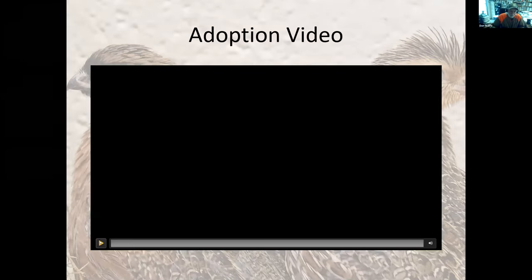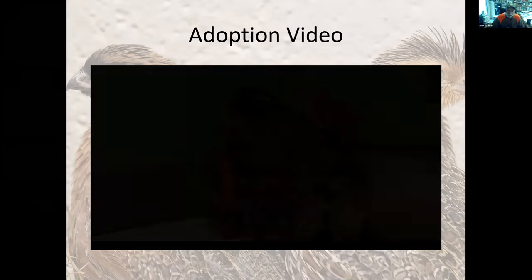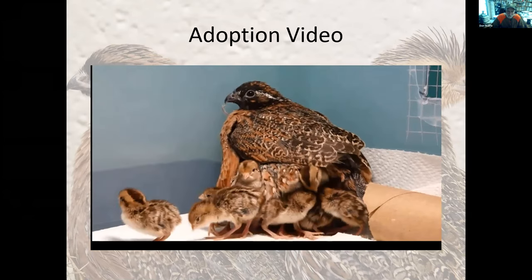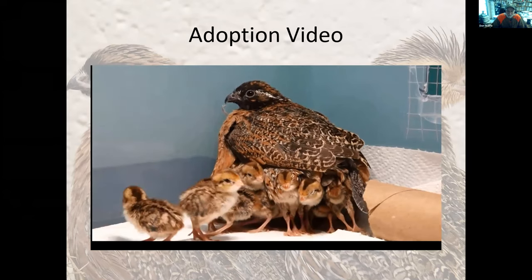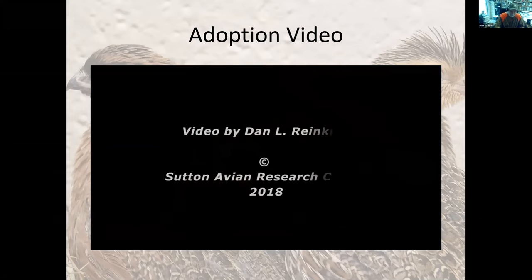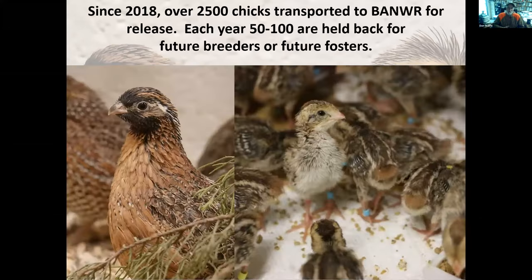Since 2018, we've produced over 2,500 chicks for release at Buenos Aires Refuge — though that doesn't mean 2,500 were all released, as there is always some mortality or weaker chicks decided not to release. Each year we hold back between 50 and 100 birds as future breeders to replace our aging breeding flock or to use as future foster dads.